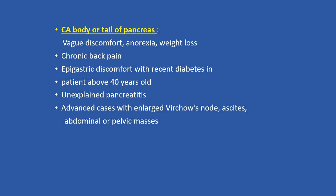They can have epigastric discomfort as the tumour grows in size, and recent onset of diabetes, especially in patients above 40 years old. They can have unexplained pancreatitis, and in advanced cases, enlarged Virchow's nodes, ascites, and abdominal or pelvic metastasis. Any patient with unexplained weight loss — a diagnosis of cancer of the pancreas must be considered.